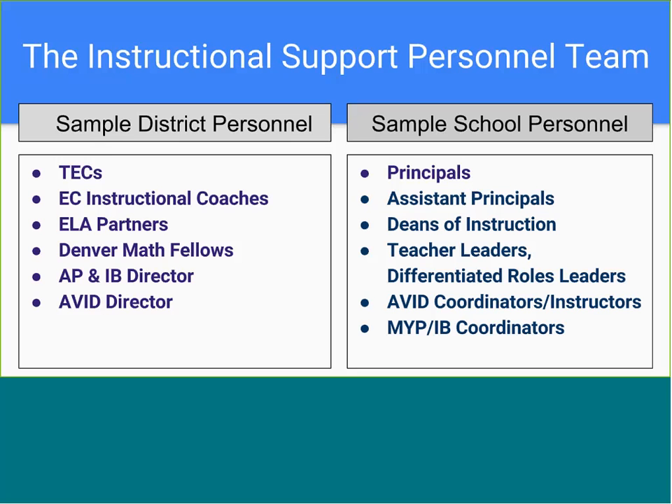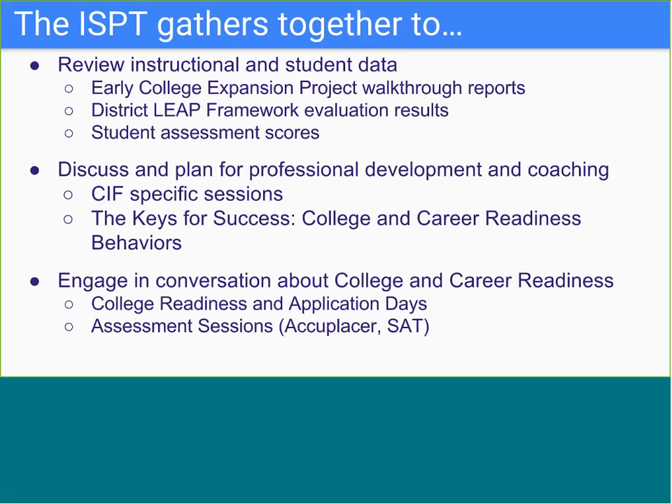Schools also choose among a variety of school-based personnel to include on their instructional support personnel team, with examples listed on the slide. Schools must have an administrator on the ISPT who is able to drive decision-making and implement decisions of the team. When ISPTs gather, they review instructional and student data, discuss and plan for professional development and coaching sessions, and engage in conversations about college and career readiness.